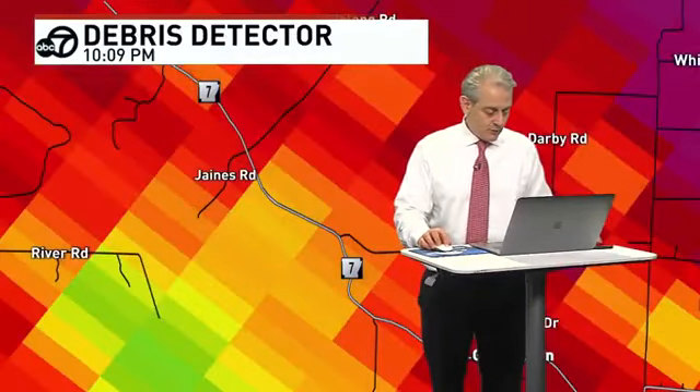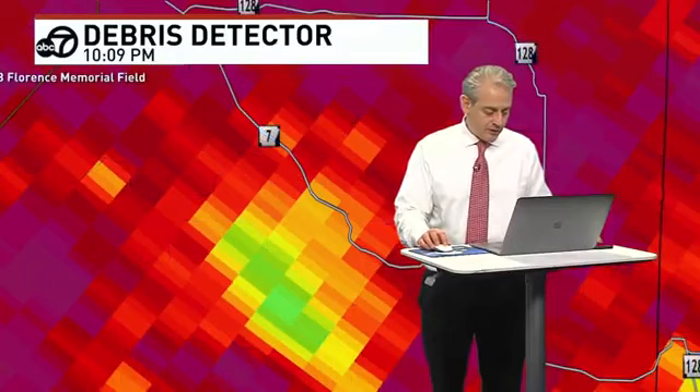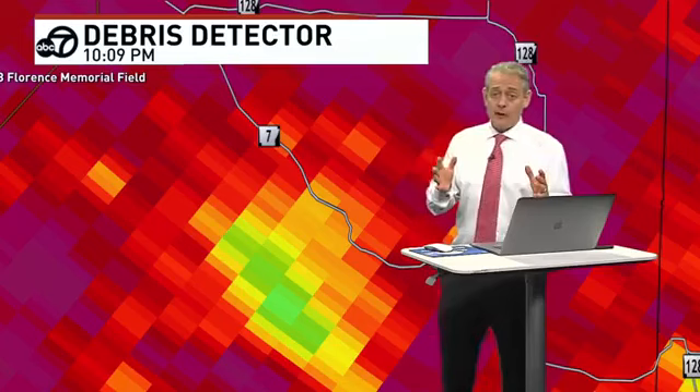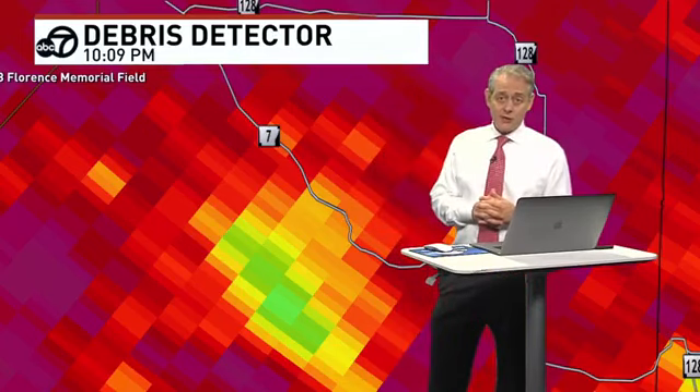We're getting images every one minute. The debris signature continues. What has happened is the tornado has touched down and thrown a bunch of stuff in the air — that stuff stays suspended. It could be people's homes, it could be leaves, branches. Let's hope it's not people's homes, let's pray it's not. But if this far away from the radar we see something this significant, I think it's safe to say we have a significant tornado.